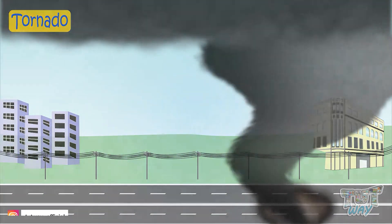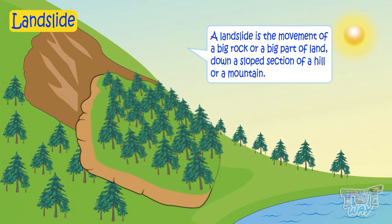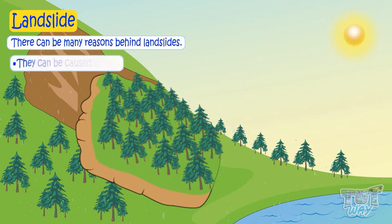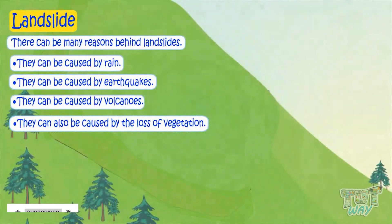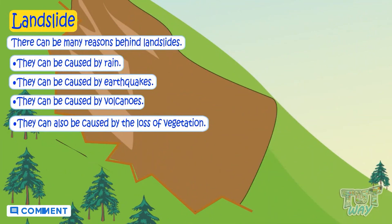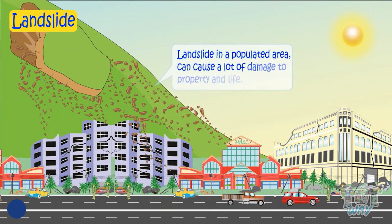Another extreme force of nature is a landslide. It is the movement of a big rock or a big part of land down a slope of a hill or mountain. Reasons behind landslides can be many, like rain, earthquakes, volcanoes, and also the loss of vegetation in the area — as vegetation holds soil in place, and without vegetation, land becomes loose and may wash away in the form of landslides. A landslide is also known as a landslip. A landslide in a populated area can cause a lot of damage to life and property.